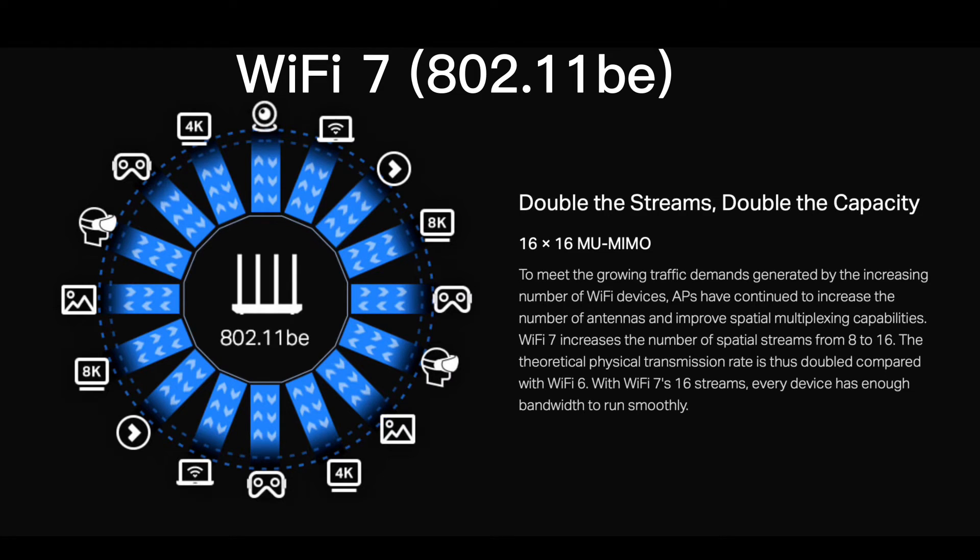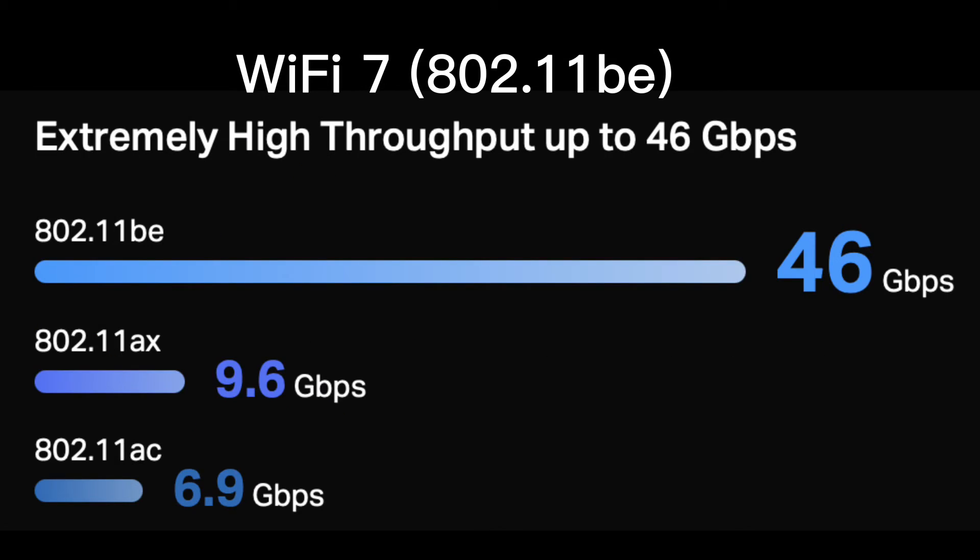Wi-Fi 7 introduces 320 MHz ultra-wide bandwidth, 4096-QAM, and multi-link operation to provide speeds almost up to 5 times faster than Wi-Fi 6 and 13 times faster than Wi-Fi 5. In theory, it can achieve speeds up to 46 Gbps, compared to 9.6 Gbps for Wi-Fi 6, and in real-world scenarios it is expected to reach up to 30 Gbps.